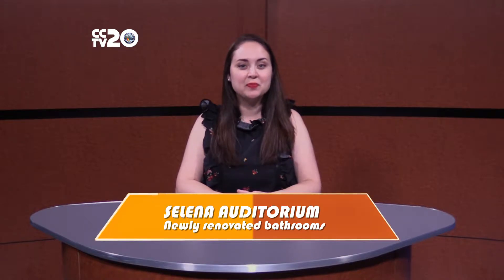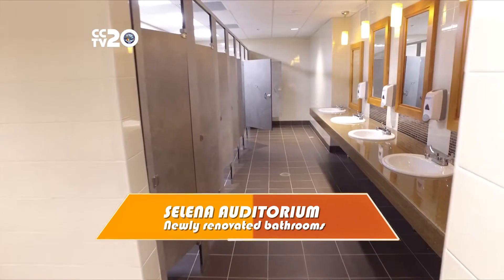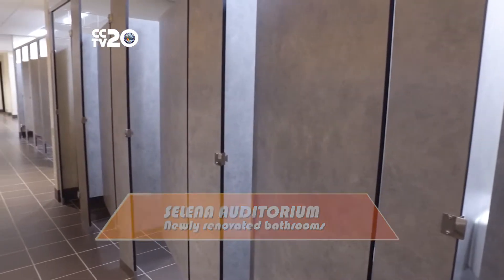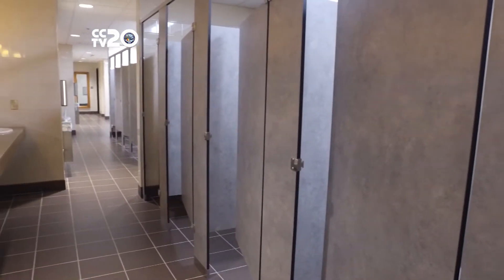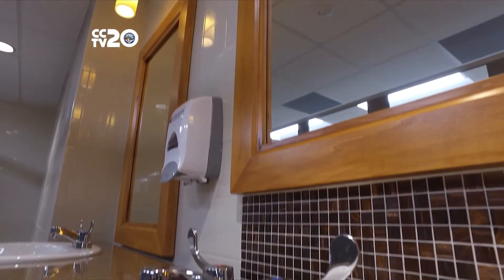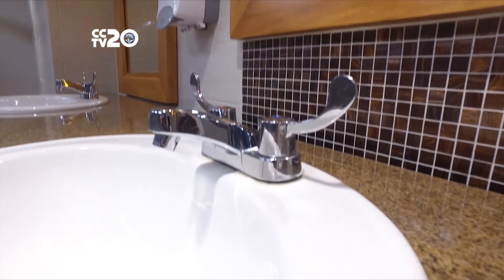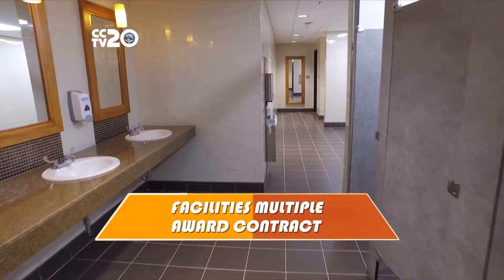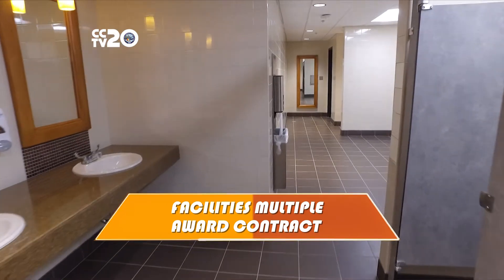If you're at the Salina Auditorium, we recommend you pop in the renovated bathrooms to freshen up before the concert or show. The first and third floor restrooms were renovated with new partitions, high efficiency LED lighting, tile and countertops, modernized finishes, and are now ADA compliant. The project was completed through engineering's FMAC program, which stands for Facilities Multiple Award Contract.